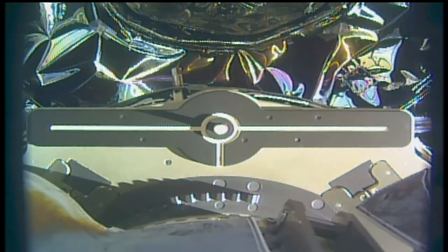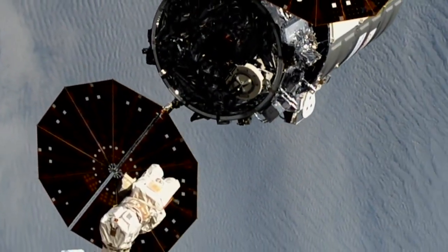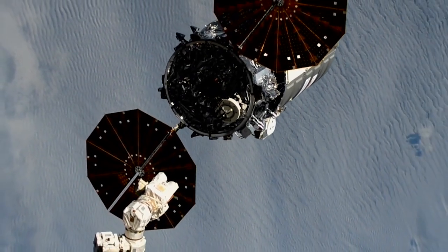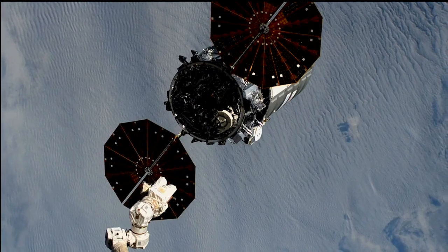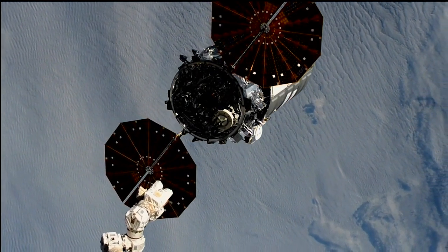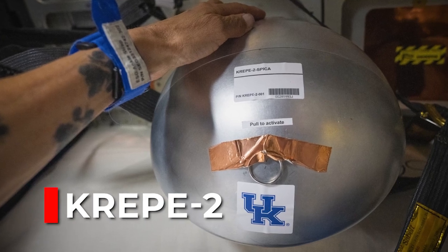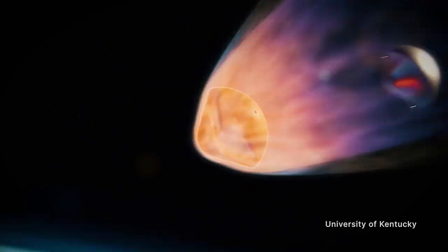Northrop Grumman's uncrewed Cygnus spacecraft departed the International Space Station on Friday, July 12, five and a half months after delivering more than 8,200 pounds of scientific investigations, commercial products, and other cargo to the orbiting laboratory for NASA and its international partners. With the craft's departure, the Kentucky Reentry Probe Experiment 2, stowed inside the spacecraft, prepared to take measurements to demonstrate a thermal protection system.